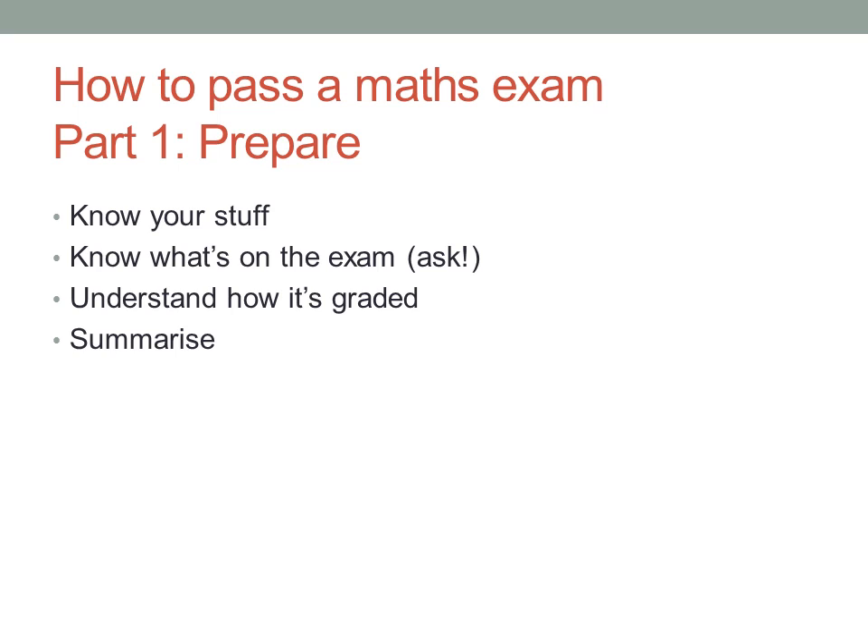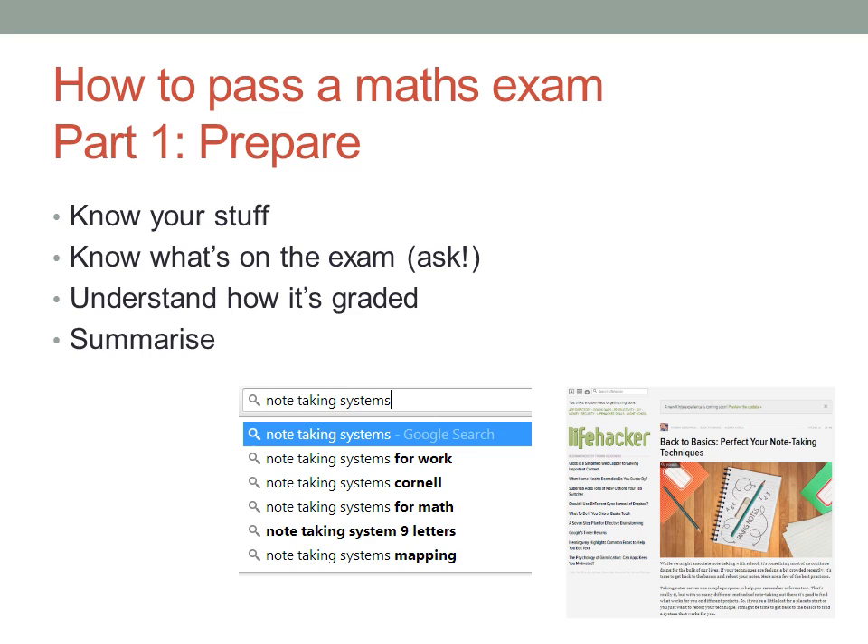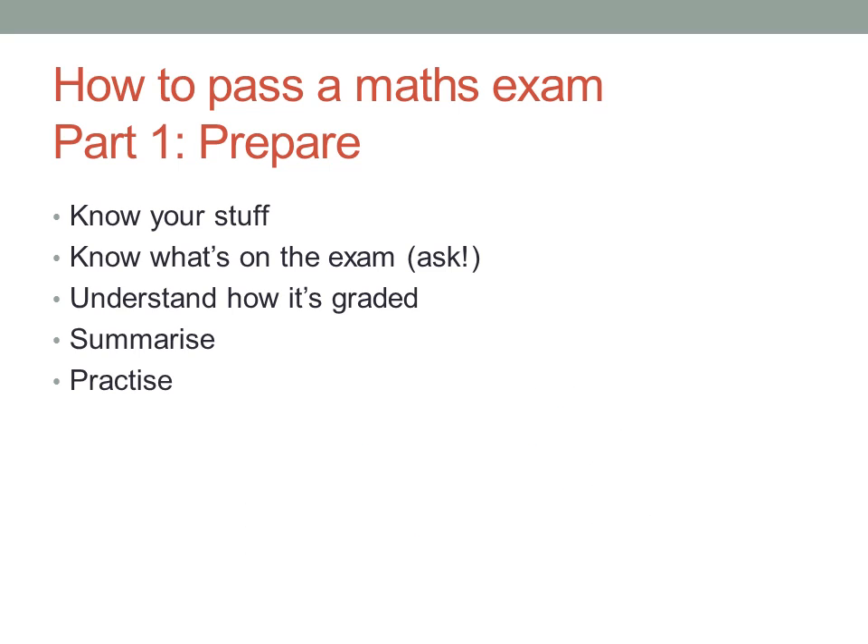There are many ways to do this — I'm not going to try to teach you how to do it here. Google note-taking systems and try a few of them out until you find something that works well for you. And for a maths exam, it's especially important that you practise, practise, practise, and then practise some more.